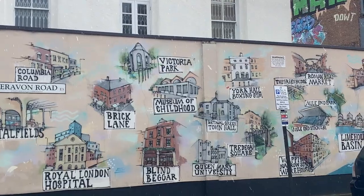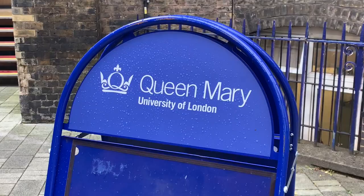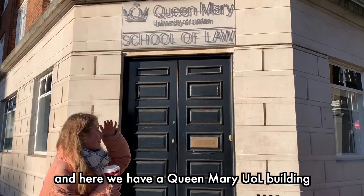After a short walk across London we have arrived at Queen Mary University of London. Queen Mary University was originally called Queen Mary College, named after Mary of Teck, and became part of the University of London group in 1915. Queen Mary has five campuses across East and Central London: Mile End, which is where we are now, Whitechapel, Charterhouse Square, Lincoln's Inn Fields, and West Smithfield.